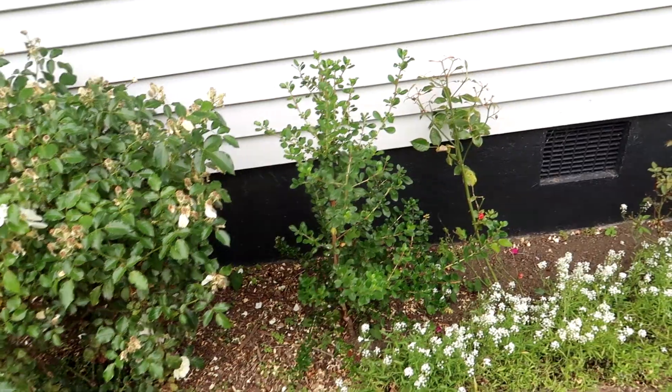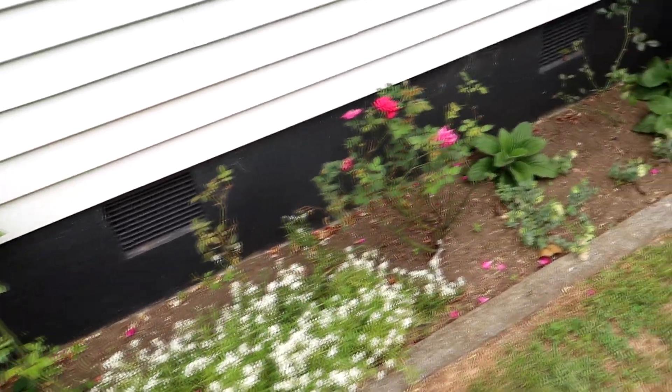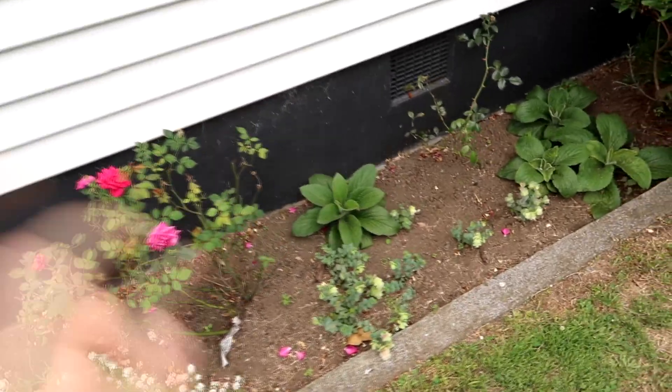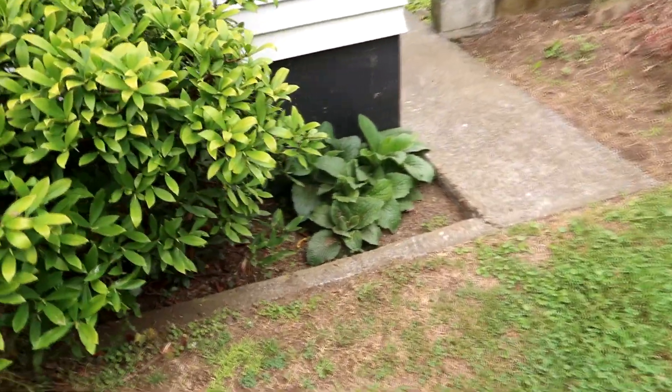Very tired looking rose. Escalonia. Some alyssum in the front and a few tired rose bushes — I'm not great with roses. This is Oreganum Kent Beauty; I'm hoping that will look really good next year. Foxgloves, another Daphne, and more foxgloves.